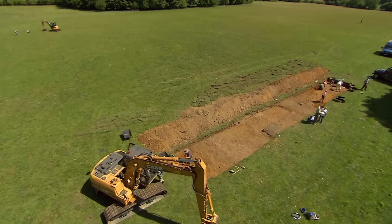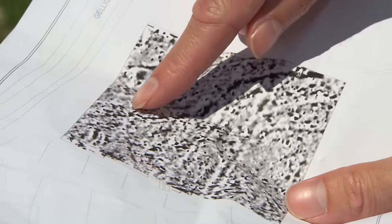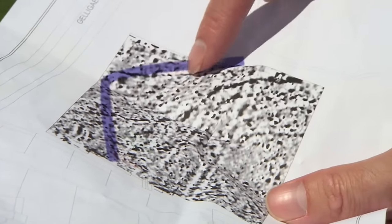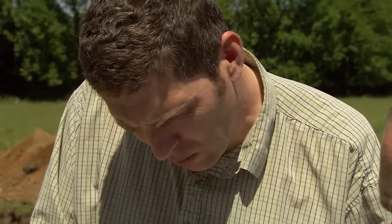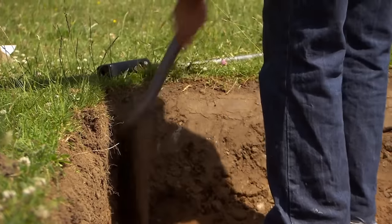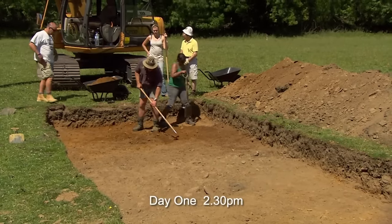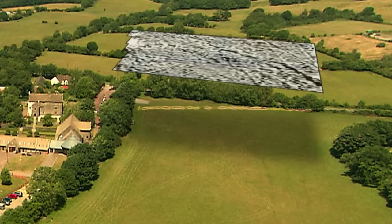All credit to John — the geophysics has thrown up something unexpected that has the team intrigued. There's some sort of linear feature, a ditch or something like that, running up, turning a corner and coming down, enclosing a very large area. This ties in with something Phil's found at the end of the trench. Until they get a section across that ditch, they can't tell what date it is. It might have nothing to do with the medieval period — it could be something much earlier.